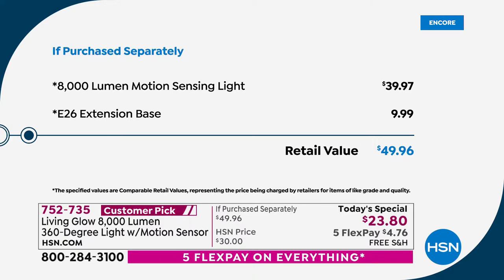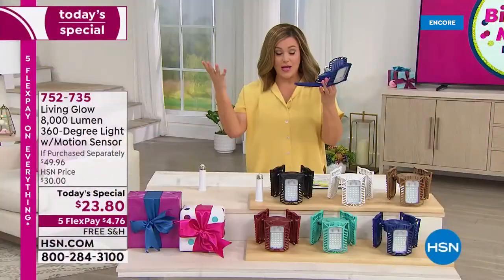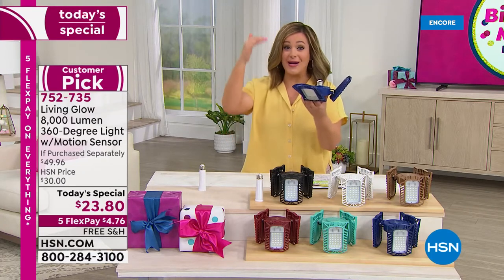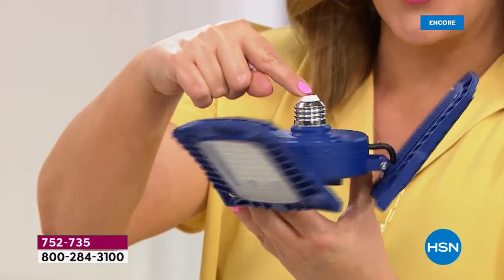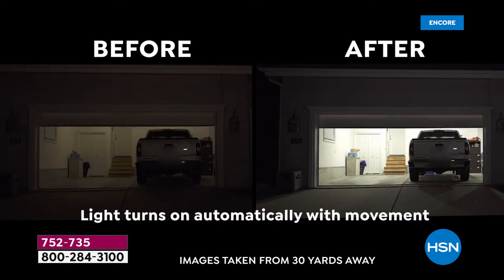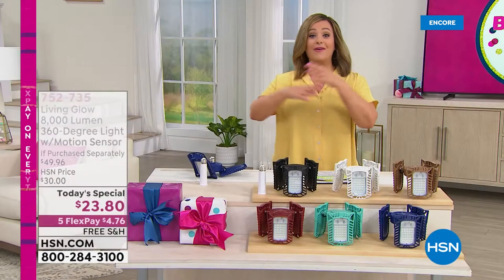This screws into a standard light socket — we all have them in our house. Maybe it's in the carport, the garage, a dark hallway, a walk-in closet, pantry, attic, or basement. If you can screw in a light bulb, you can do this all by yourself. It is a thousand times brighter than a standard 60-watt bulb. Look at this — this might be your garage. Look at that before shot; you can see where you're going, but you're probably going to trip on the stairs.